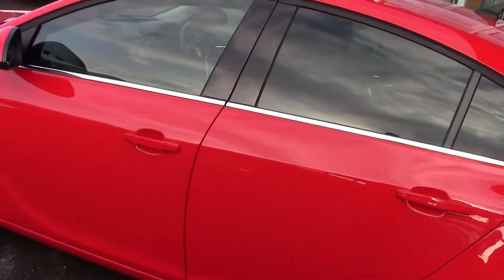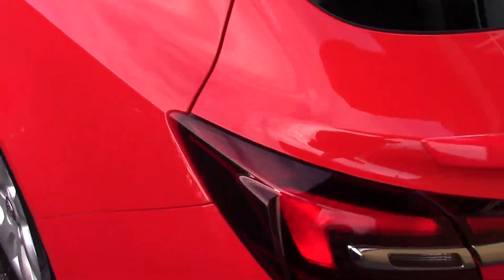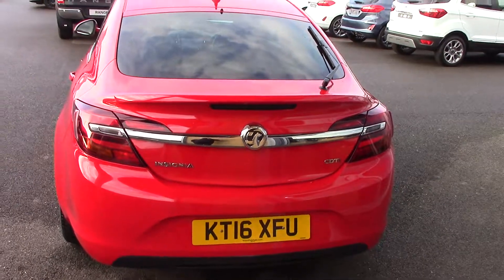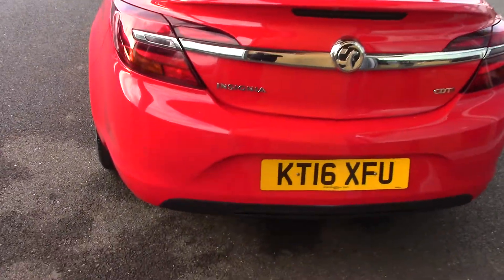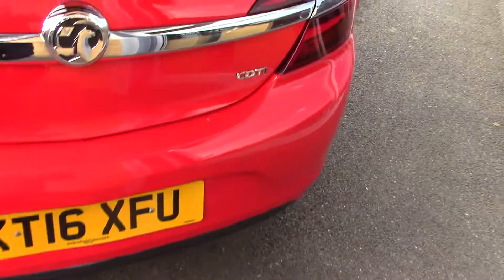We'll just come round this side for you, and we'll come round the back of the car just so you can see the back as well. And as you can see, for a car of this size it's got parking sensors, so fantastic option on a car of this size.